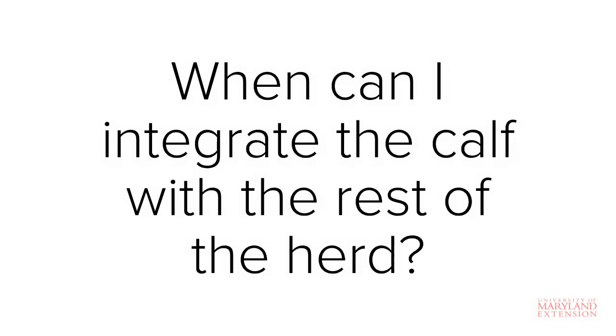Another option might be to wait until all other calves are weaned. Regardless of when you choose to integrate the calf with the rest of the herd, it's important that the calf will have access to high quality feed. Be sure to monitor the calf closely during the first few weeks after adding him to the group to make sure that he is adapting well.